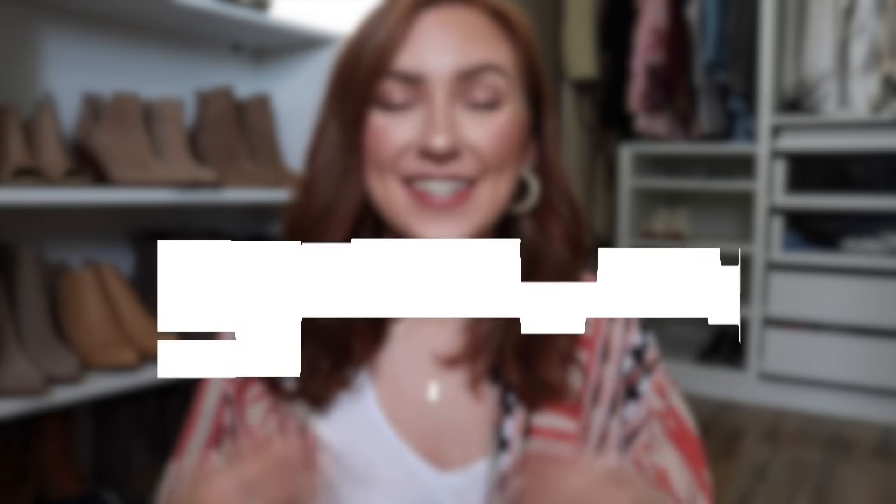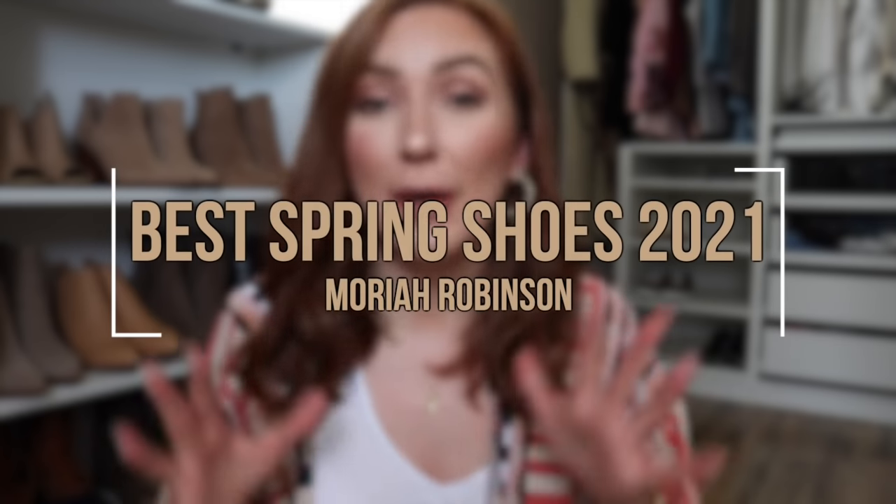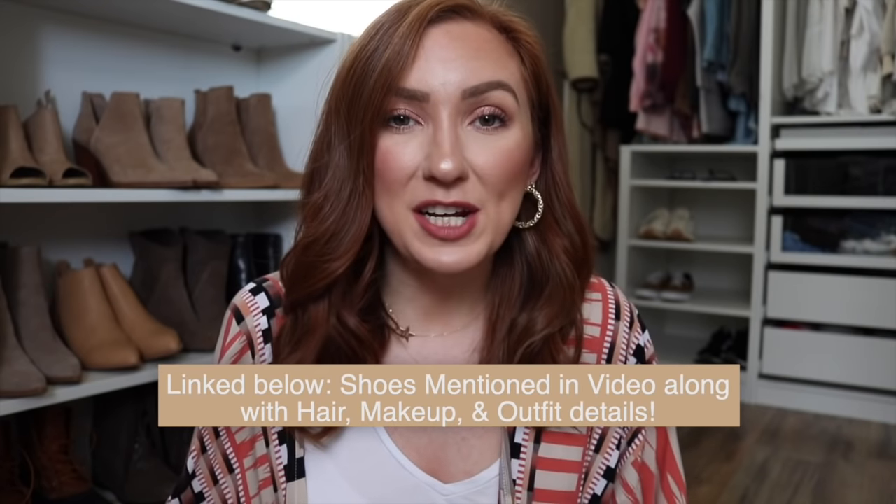Hey everyone, welcome back to my channel and thanks so much for watching. Today I am doing my spring shoe haul roundup — a highly requested video sharing all of the shoes that I feel like you just absolutely need for the perfect stylish wardrobe this summer. Everything I'm talking about is going to be linked in the description bar below for you guys to shop along with hair, makeup, and outfit details.